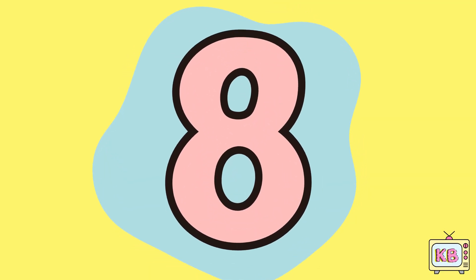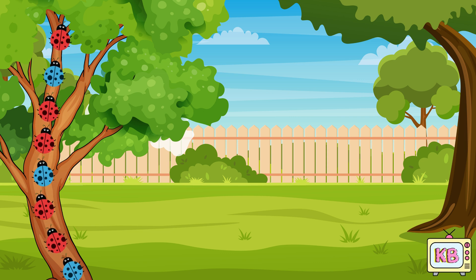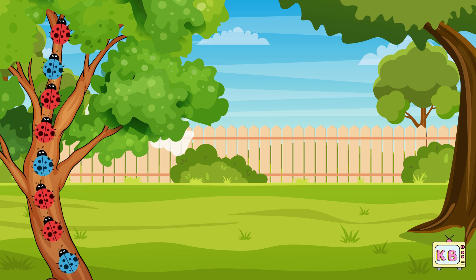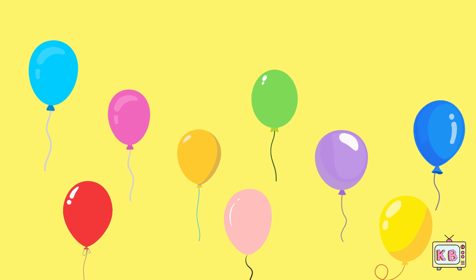This is number eight. Eight cute bugs crawl up the tree. Nine balloons float in the sky. Swirling gently here and by. Hold on tight so they don't fly. Count to nine and wave goodbye.